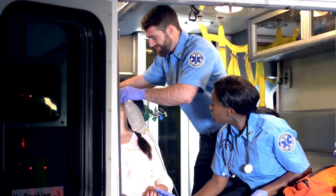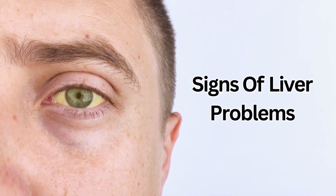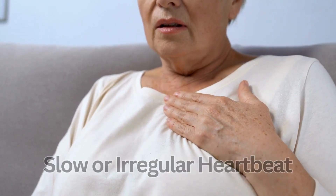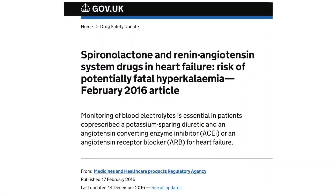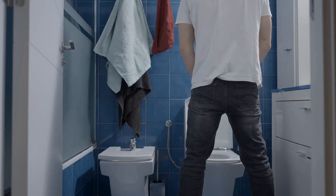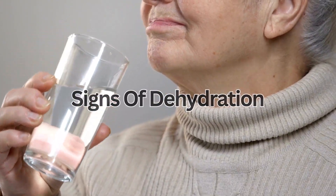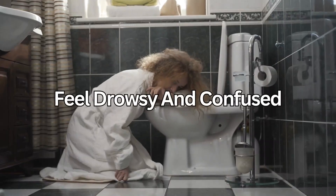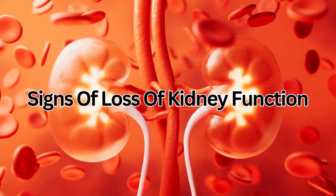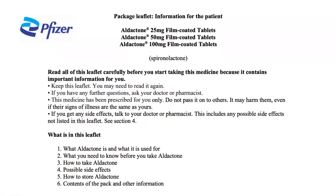Tell your doctor or call the emergency services if the whites of your eyes or your skin turn yellow, as these can be signs of liver problems. If you get a slow or irregular heartbeat, a tingling feeling, muscle weakness, or shortness of breath, these can be signs of potassium levels being too high. If you're peeing less than usual or have dark, strong-smelling pee, feel thirsty, dizzy, or lightheaded, these can be signs of dehydration. If you have diarrhoea, are peeing less than usual, feel or are being sick, and feel drowsy and confused, these can be signs of loss of kidney function or a serious allergic reaction. These are not all the side effects of Spironolactone — for a full list, see the leaflet inside your medicines packet.